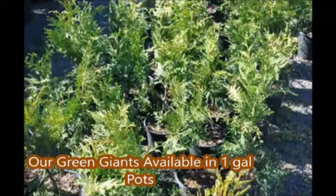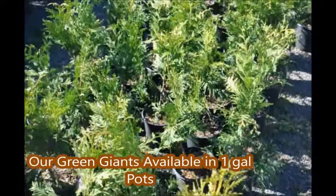Are you a patient person? The type of person that buys his bananas green? If so, the small green giant will be a great plant for you, because you'll be able to watch it grow over the years to a large tree.